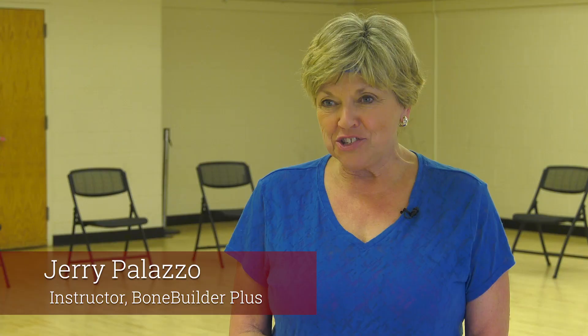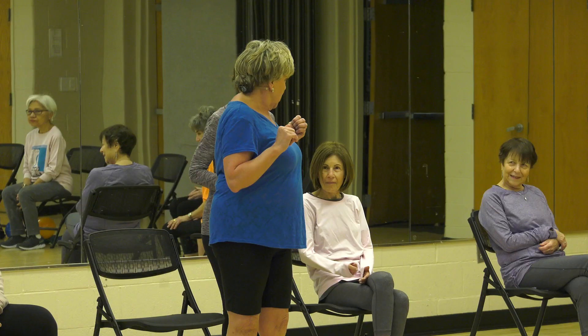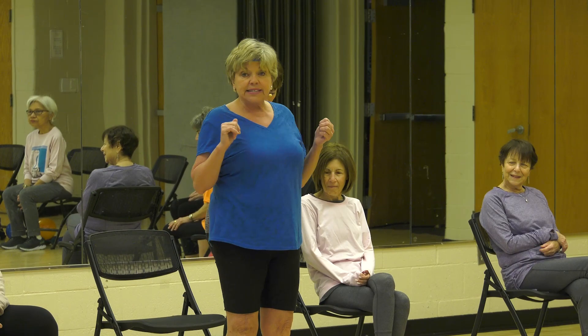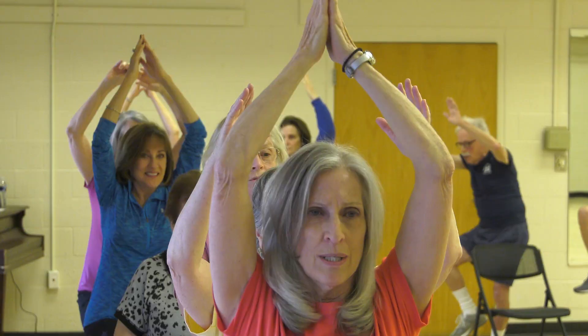Hi, my name is Jerry Palazzo and I teach a Bone Builder Plus class for Montgomery County. I've been teaching at Lawton Community Center for 13 years. I also teach at Potomac Community Center and for St. Luke's. I started as a volunteer for two years doing Bone Builders, which is still being offered through the county and it's a free class. My class is an advanced class.